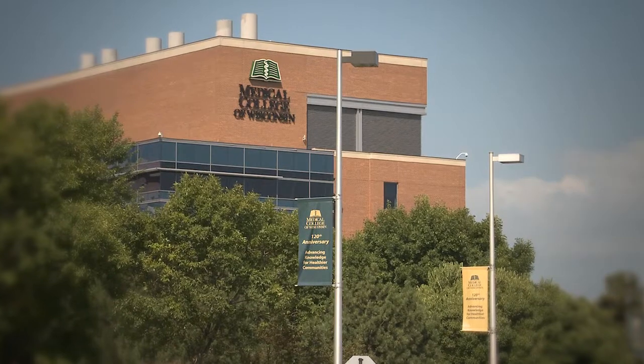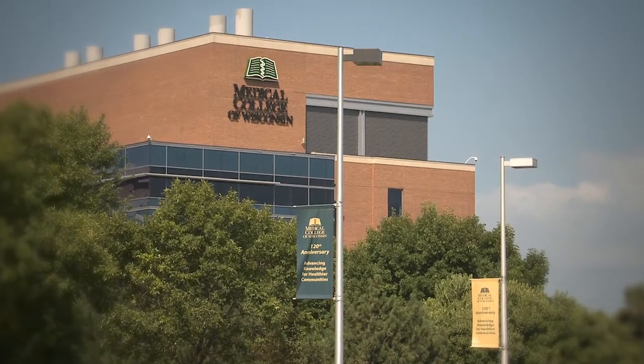Hi, I'm Dr. Steven Koenig, a fellowship trained corneal specialist. I've been on staff at Froedtert and the Medical College of Wisconsin for the past 30 years. I'm a professor of ophthalmology and head of the cornea service.